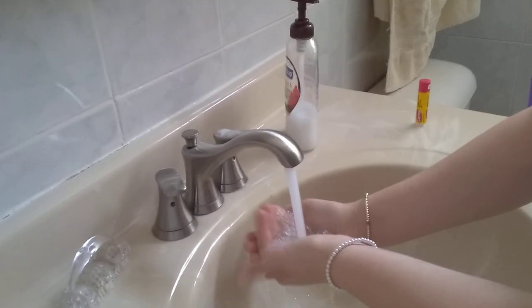Putting Carmex on because lately my lips have been dry, so I'm putting it on every day, night, and morning. I'm going to wash my face. Pat and dry, pat and dry. I like my Carmex but I washed it away with the water accidentally.